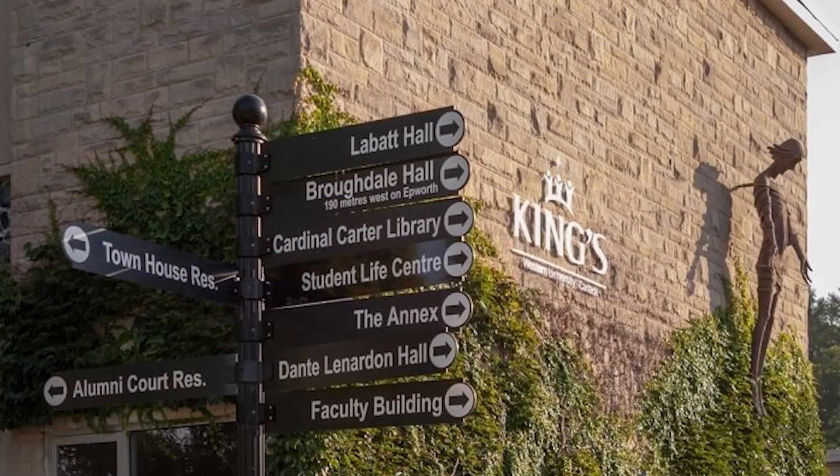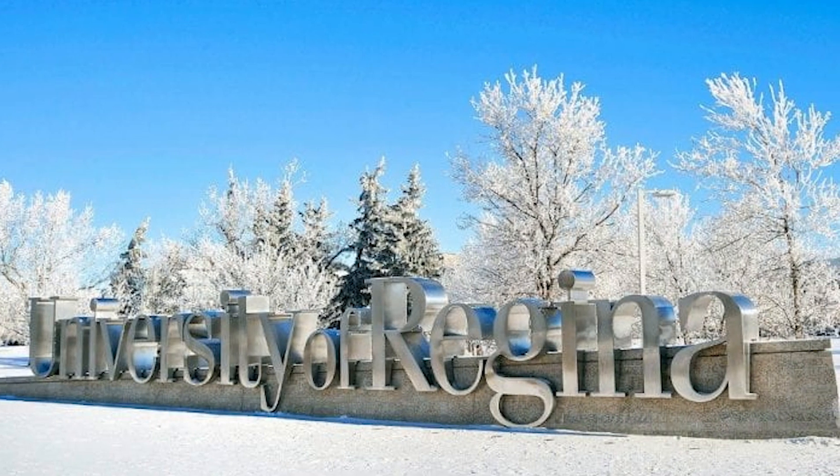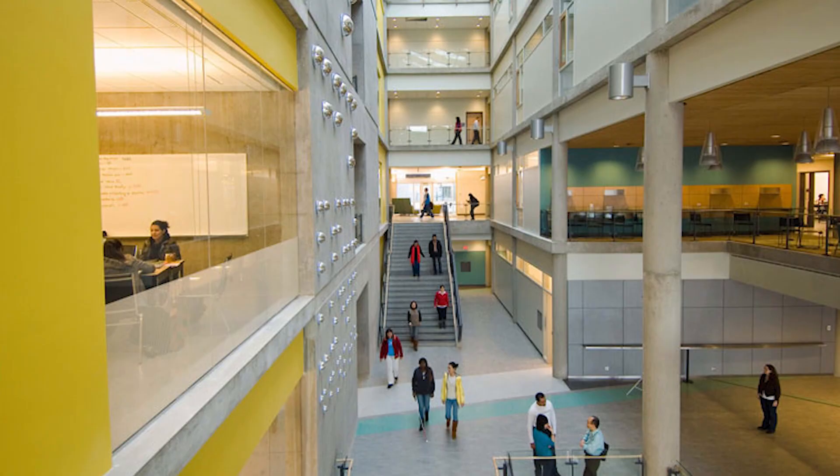So you want to study in Canada but feel like your GPA might be low for admission at a Canadian university? Don't worry, I've got your back. In today's video, we'll talk about Canadian universities that accept low GPAs, backlogs, low percentages, and what documents you need to apply.